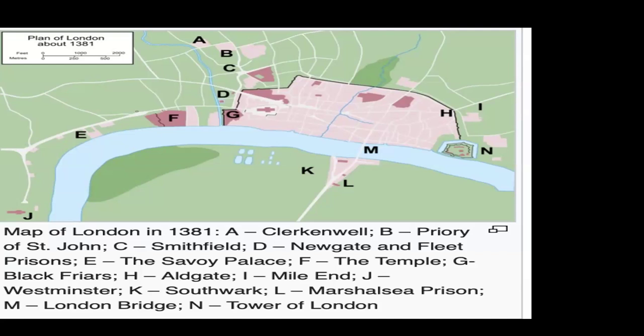King Richard II, only 14 years old at the time, attempted to meet with the rebels on June 13, but soon fled to the Tower of London for protection along with members of his government, because he saw the vast numbers of rebels. This further enraged the rebels, who started plundering and burning the city. The Tower of London then came under the rebels' sights. The rebels claimed loyalty to the king — they didn't really blame him. What they wanted was the death of the 'traitors' who governed on his behalf.